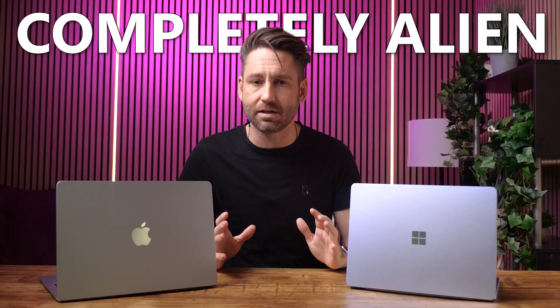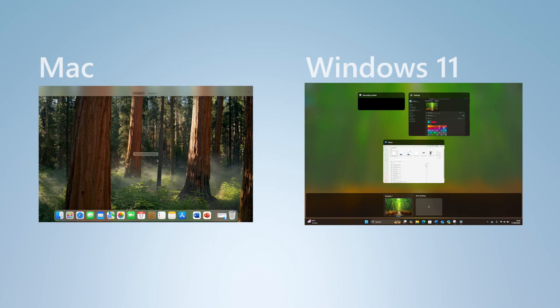If you've been using Mac for a while, switching to Windows 11 might feel completely alien. Things look different, but surprisingly familiar. This video is a quick guide to some of the differences.